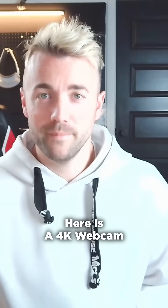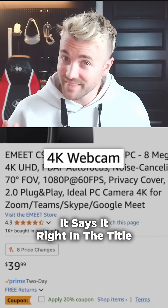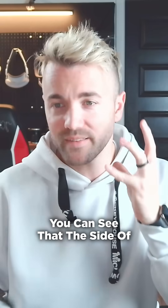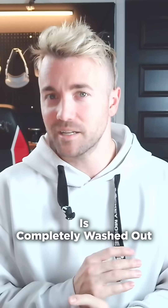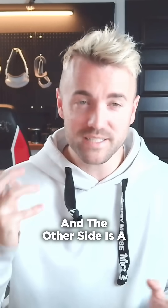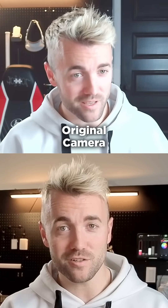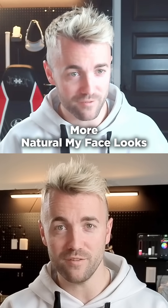Here is a 4K webcam — you can see it's 4K, it says it right in the title so that people will buy this camera. But when you actually set up the camera, you can see that the side of my face that's lit is completely washed out, and the other side is a completely unnatural skin tone. Nothing looks good about this. And when you compare it side by side with the other camera, you can just see how much more natural my face looks.